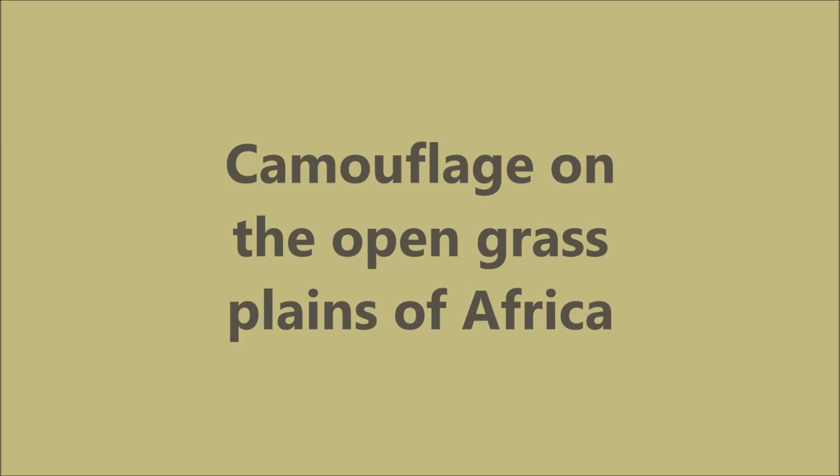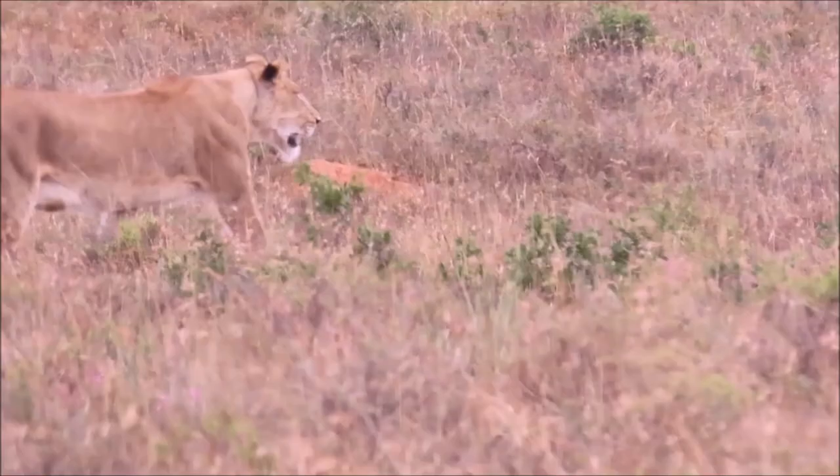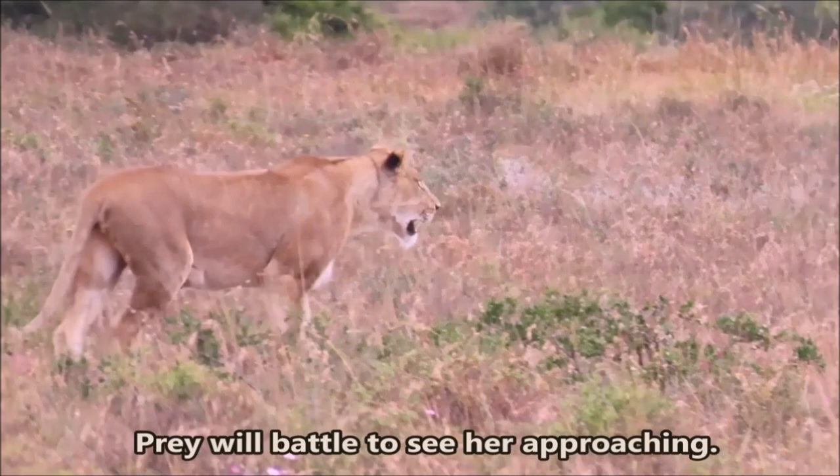Camouflage on the open grass plains of Africa. On the open grassveld of Africa, the lioness blends in perfectly with the long dry grass. Prey will battle to see her approaching until it's too late.